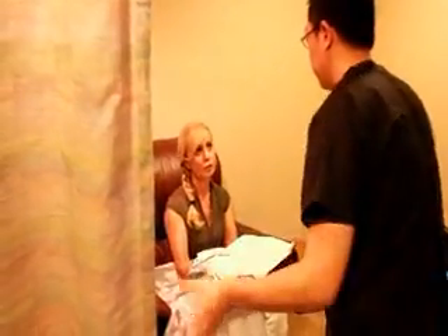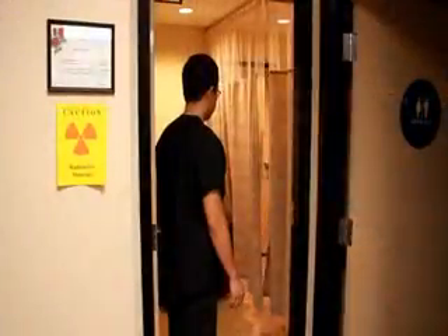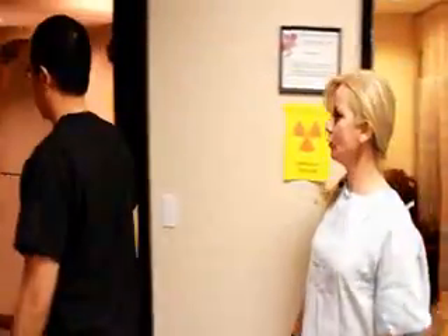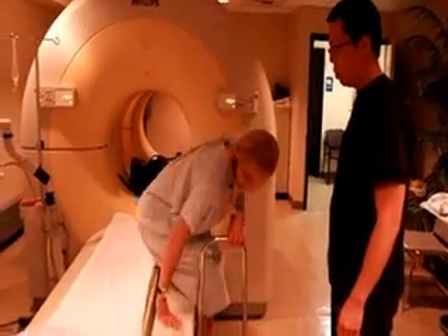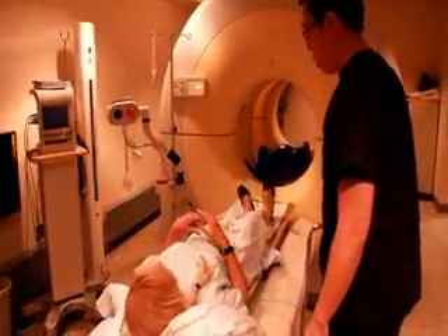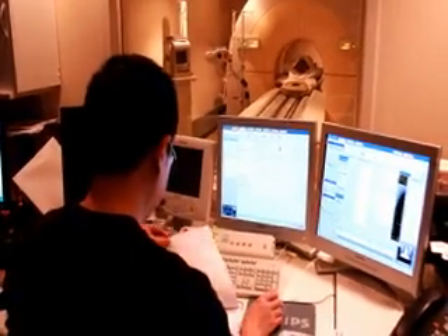Then you will be taken to the scanning room. During this time, if you have any questions, the technologist will address your concerns. You will be asked to lie still on the scanning bed and stay still for the duration of the exam. The scan itself will take 15 to 20 minutes.